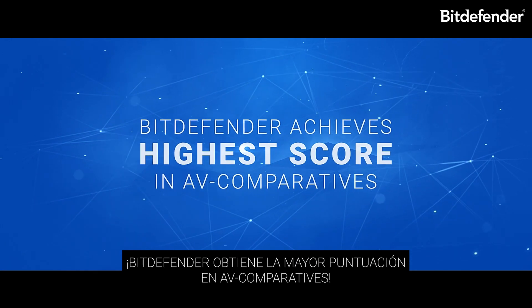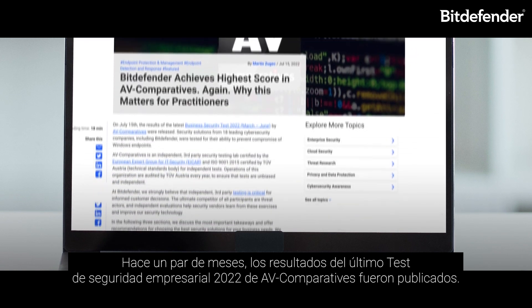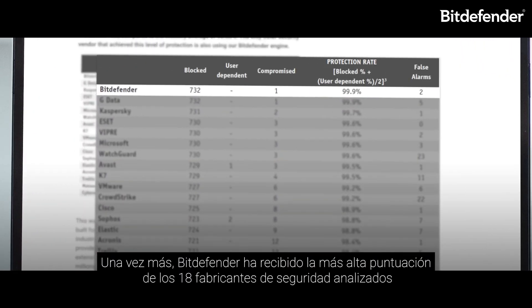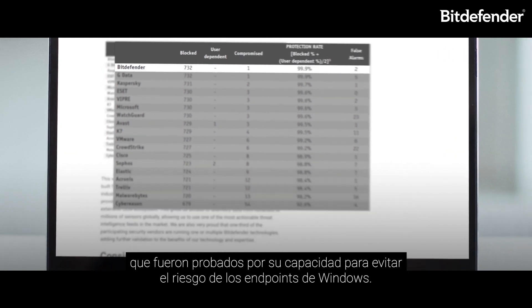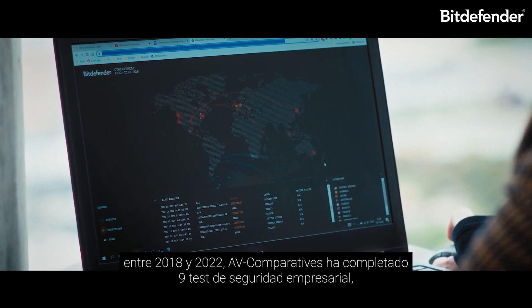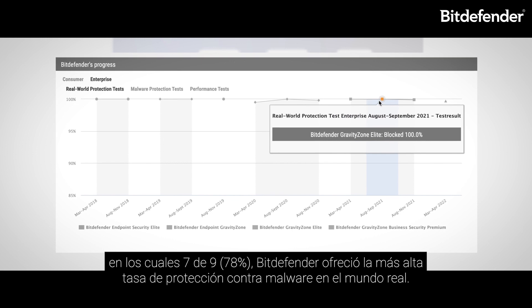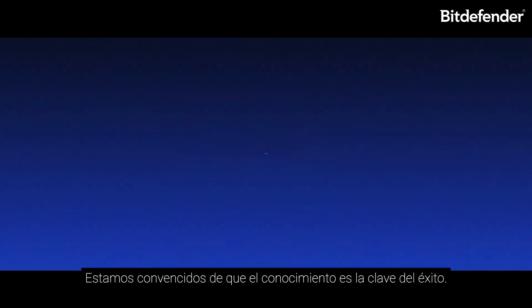Bitdefender achieves the highest score in AV-Comparatives again. The results of the latest Business Security Test 2022 by AV-Comparatives were released a couple of months ago. Once again, Bitdefender received the highest score across all 18 cybersecurity vendors tested for their ability to prevent compromise of Windows endpoints. Between 2018 and 2022, AV-Comparatives completed nine business security tests, and in seven out of nine — 78% — Bitdefender offered the highest real-world malware protection rate.